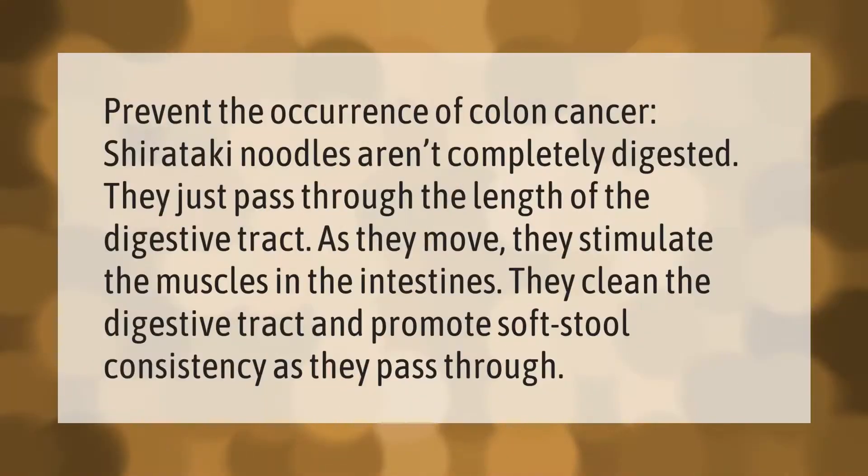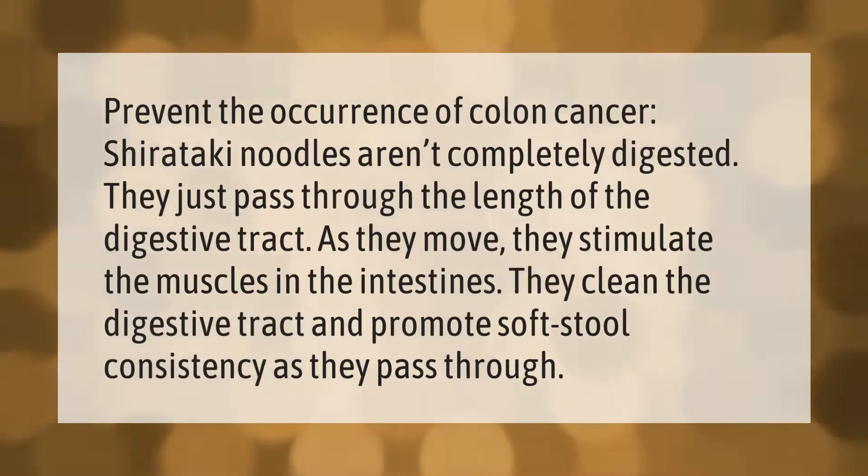Glucomannan may help prevent the occurrence of colon cancer. Shirataki noodles aren't completely digested — they pass through the length of the digestive tract. As they move, they stimulate the muscles in the intestines, clean the digestive tract, and promote soft stool consistency.